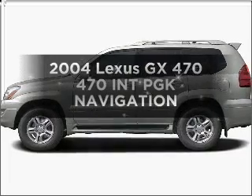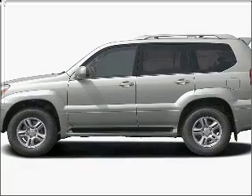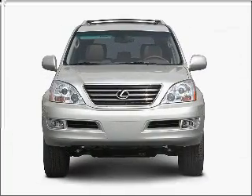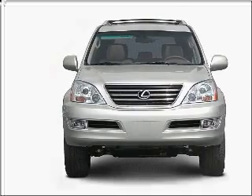Check out this 2004 Lexus GX470. Travel the roads in style and comfort in this great vehicle, with a powerful 8-cylinder engine that responds smoothly to its 5-speed automatic transmission.